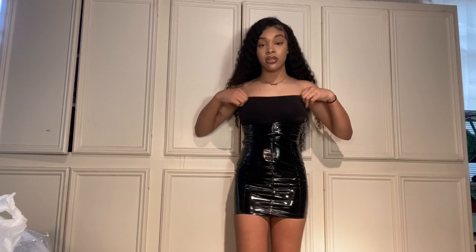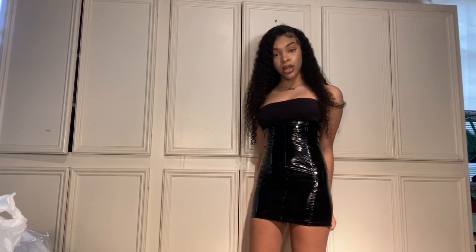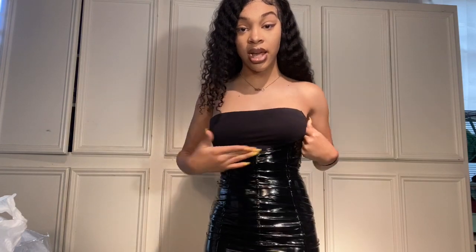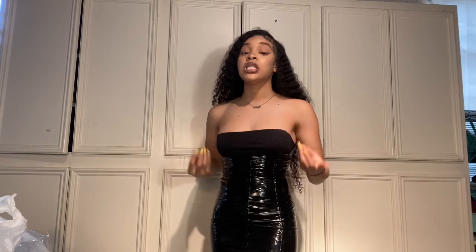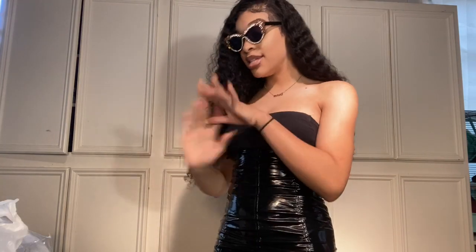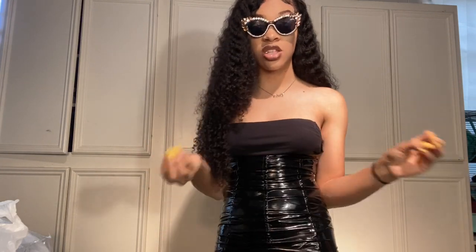It's pretty short, coming down to about right here. You can wear any color shirt with it since it's black — like lime green, orange, pink, or white. It is so cute and it really gives your body a nice shape. This is a statement piece — something you'd wear to a party or a club outing. Quality-wise, all the pieces are a 10. Y'all really need to go check this brand out.